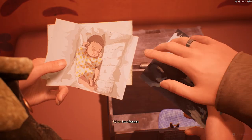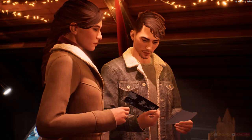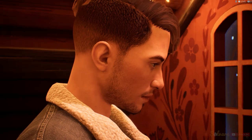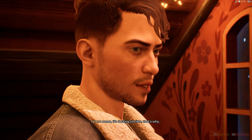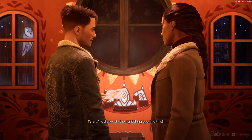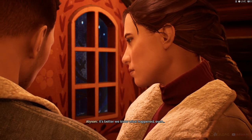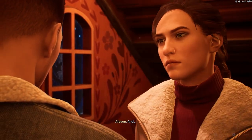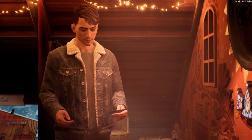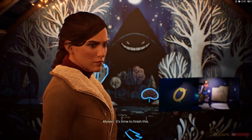Why does she have a photo of that tree locked in here? Is that... Leo Ronan. Why didn't she tell us about him? Why didn't she tell us any of this? I mean, it's terrible. That's why. Allie, did we do the right thing opening this? We did. It's better we know what happened, even if it's hard. And there's one more thing we need to see. Are you sure? Yes. Come on. Let's go to the dock. It's time to finish this.